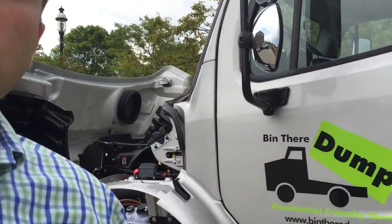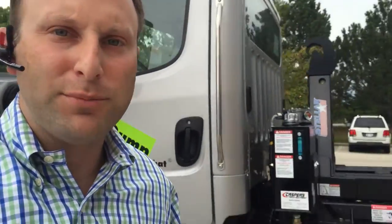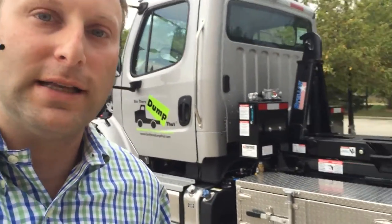This is Adam Berger from Daring Leasing Company in Milwaukee. I'd like to walk you around the new Freightliner M2 that we build for Been There Dump That franchises nationally.